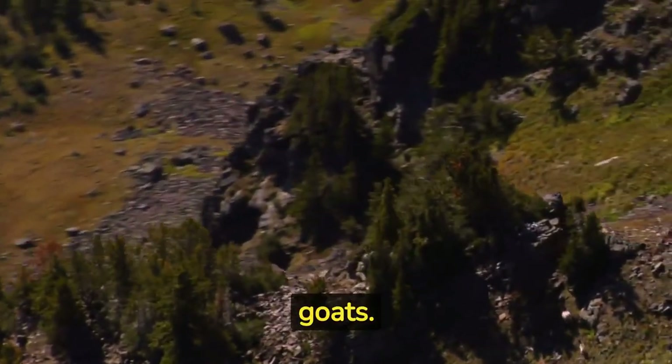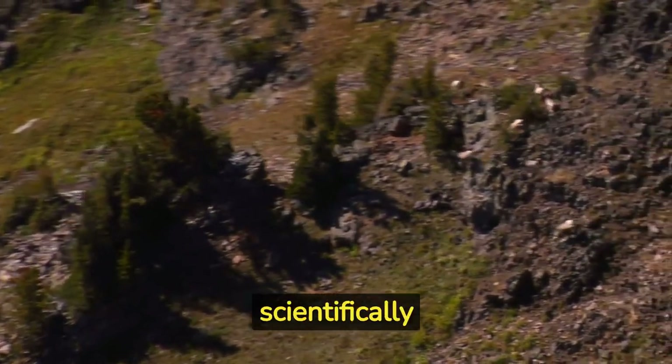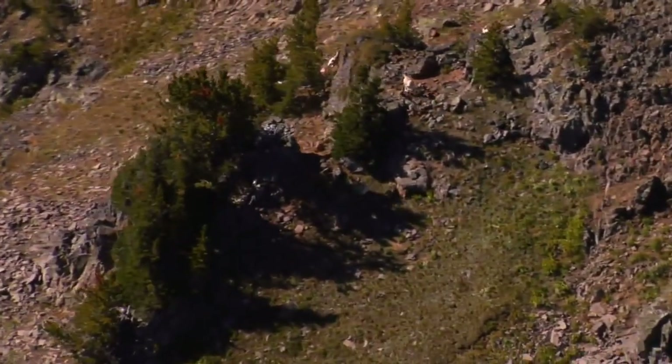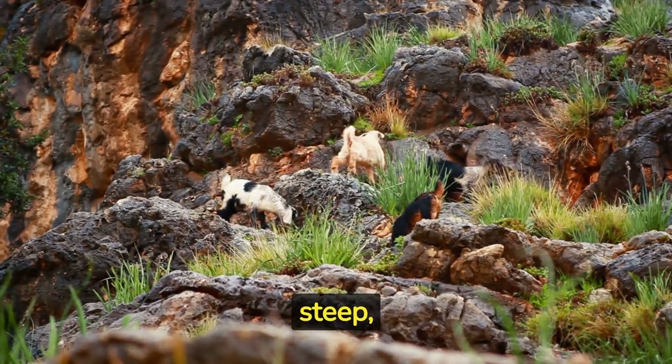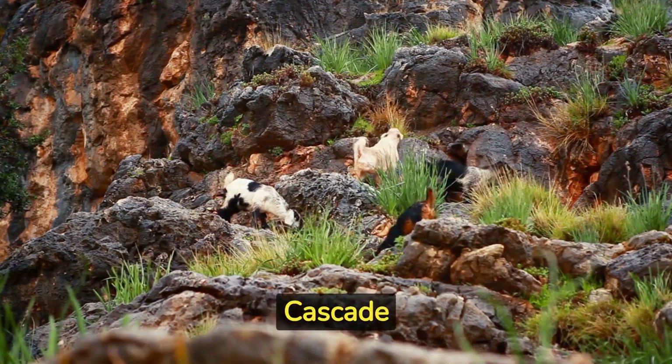Mountain goats are not actually goats. They are more closely related to antelopes and are scientifically known as Oreamnos americanus. They are excellent climbers and are found in steep, rocky terrain in North America, including the Rocky Mountains and Cascade Range.